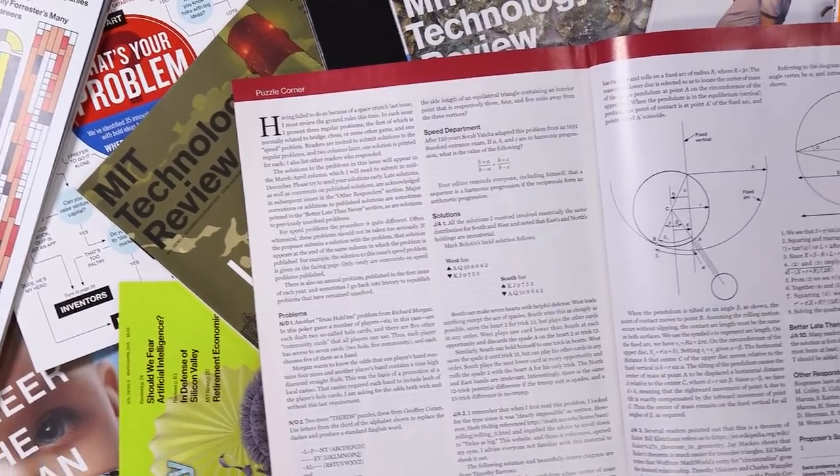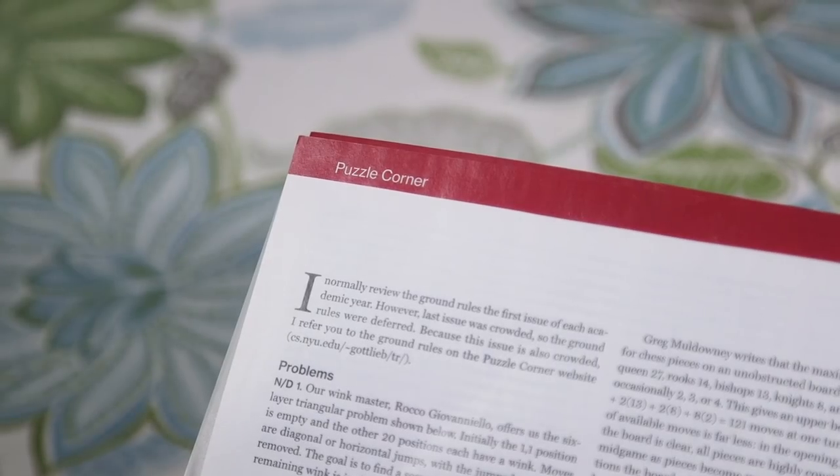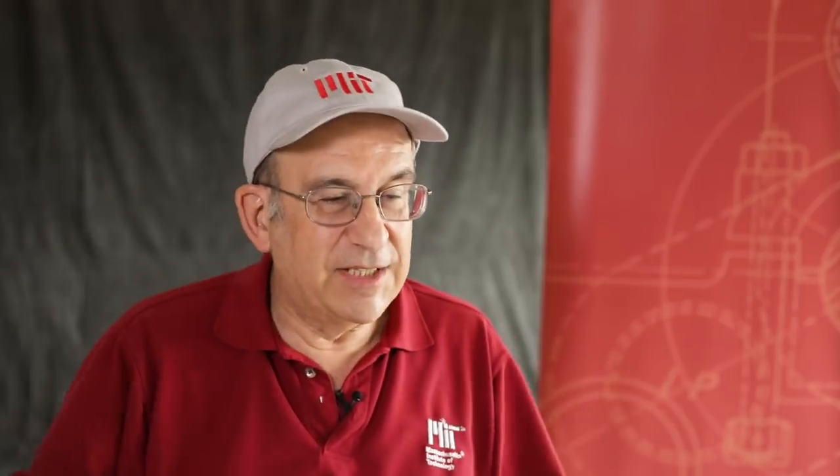The interesting thing about my column is not the column, but its longevity. 50 is a big number. I don't have a target anymore. I'm not even thinking of 75 or 100 or anything crazy like that. Now I just do them one at a time. Puzzle Corner is something I do.